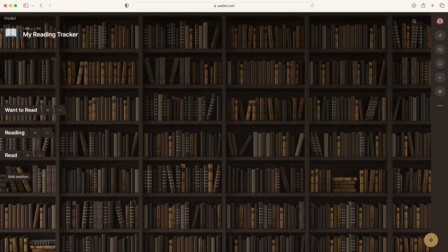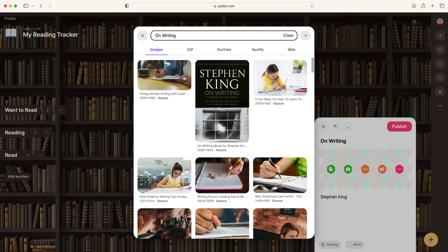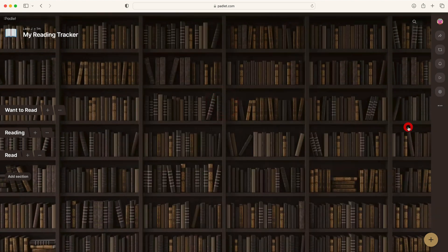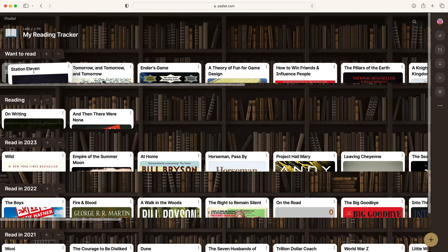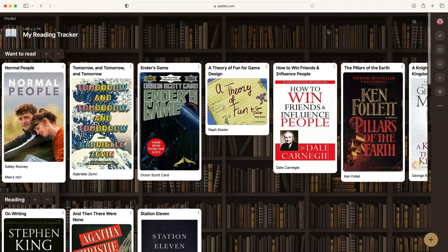Then you can add your books. Add a post with the title of the book and search for an image of the cover to add to the post. When you start reading a new book or finish your current one, drag and drop it into the correct section. If someone sends you a book recommendation in the future, you can add it to your tracker, too.